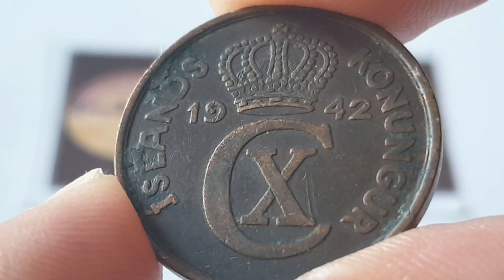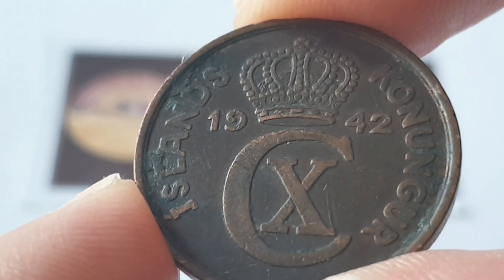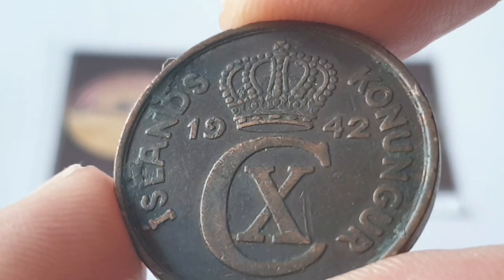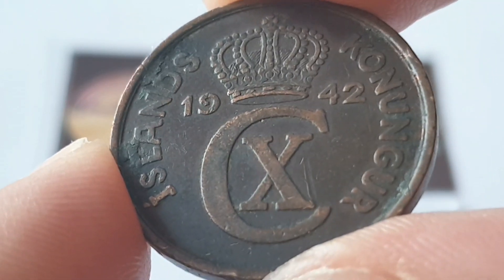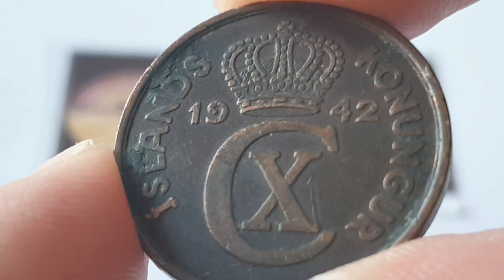This is a circulated condition coin. Unfortunately I do not know who engraved or designed the coin, but I do have more about this particular coin and the Denmark versions in the dates below in the description box.